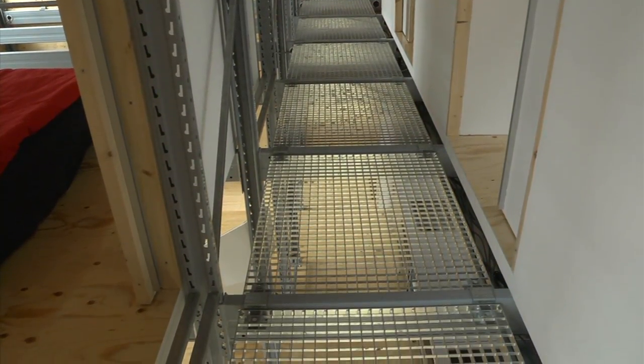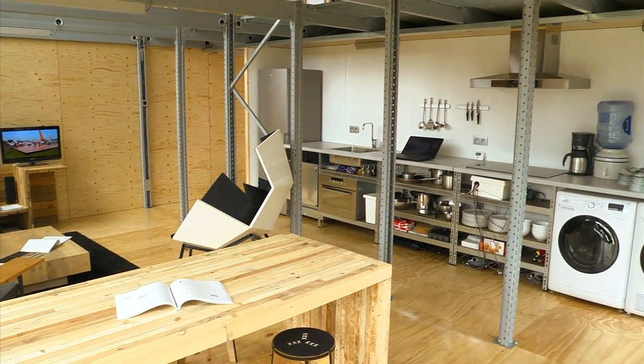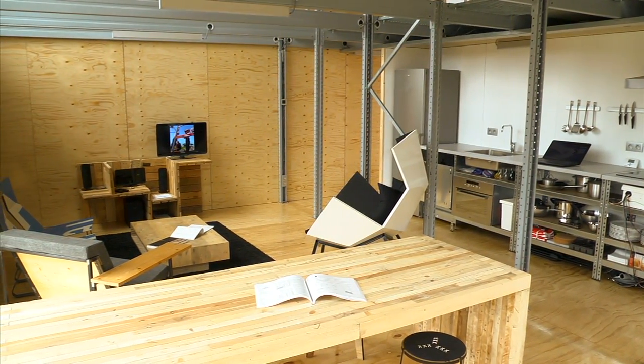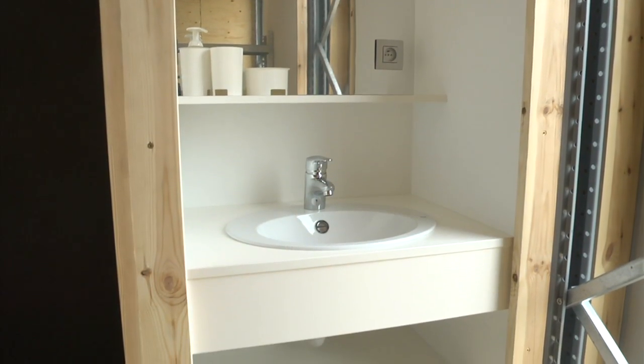Inside the house we have a structural system that is a pallet rack system — an industrial system that's already available on the market. That allows us, together with the panels on the outside that are all the same module, to expand the house when the family expands.